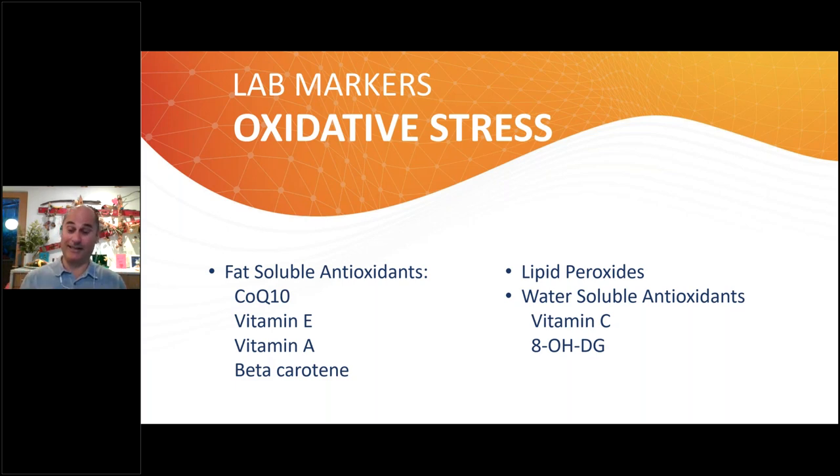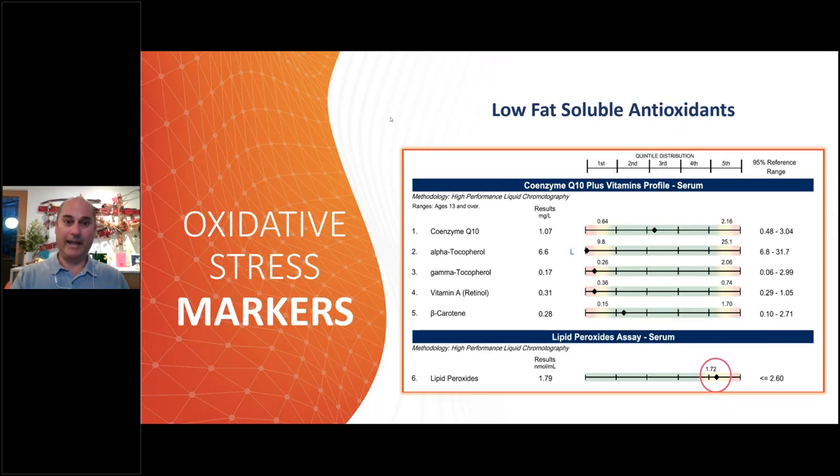We can also measure water-soluble antioxidants — you can measure vitamin C and a marker called 8-OHdG, which lets you know if you're having oxidative stress and if you're at risk for problems like diabetes or potential cancer. This is a referendum on whether the food you're eating is protecting your system. Here's a sample from an ION panel — these tests are $595 and you get about 12 or 13 pages of data. This section shows CoQ10, alpha-tocopherol, gamma-tocopherol — a fancy way of saying vitamin E — and vitamin A. This particular patient is low in fat-soluble antioxidants.